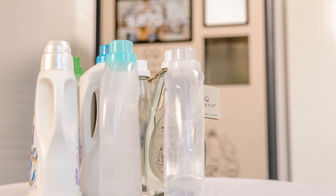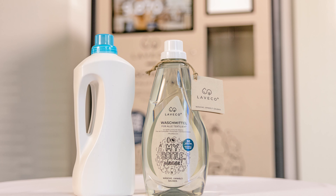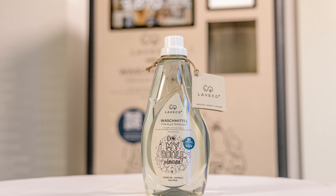The LaVeco Plus filling station helps environmentally conscious consumers to reduce plastic waste in a unique way by using detergent bottles several times.